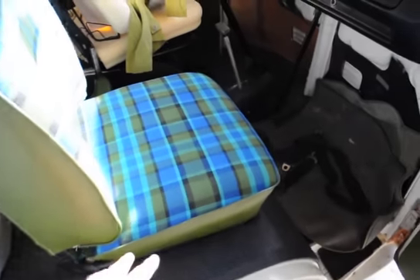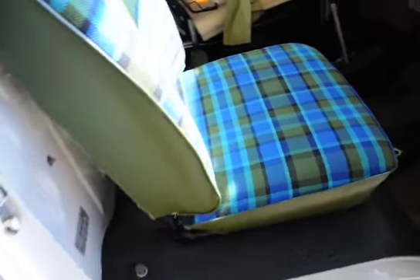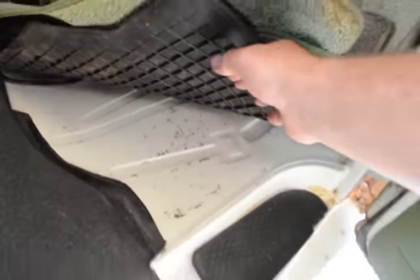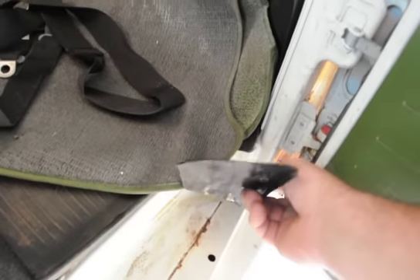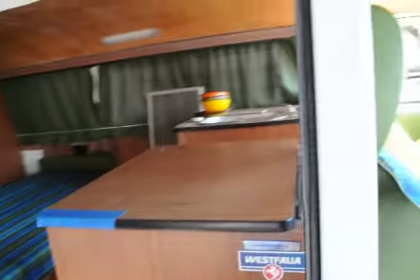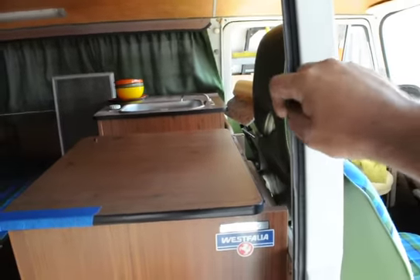I did replace the pedestal pads — mats, whatever you want to call them. The original ones were just absolutely rotted away, gone. Underneath everything it's in just amazing shape for sitting with a leaky front windshield; nothing has rotted through anywhere at all. A lot of the rubber bits have perished and fallen apart, but a lot of them are still good. A lot of it looks cracked but they're still pliable and workable.